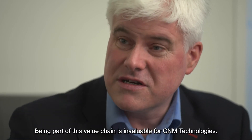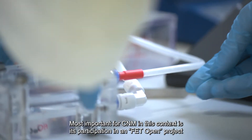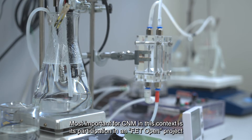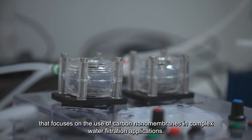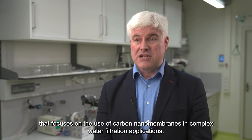Being part of these value chains is an invaluable factor for CNM Technologies. The most important was participation in the very competitive environment of an FET Open project, which focuses exactly on the application of carbon nanomembranes in demanding water filtration applications.